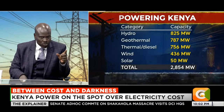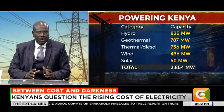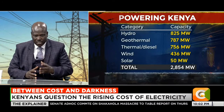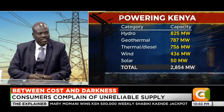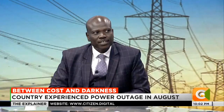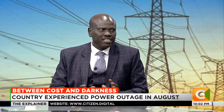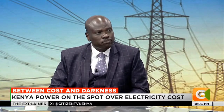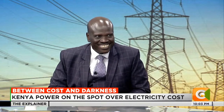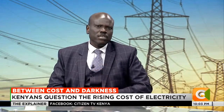Different sources have different price structures. Kipevu 3 plant costs 30 shillings per kilowatt-hour - it's owned by KenGen. Rabai Power is 24 shillings per kilowatt-hour - it's an IPP. There is a notion that IPPs are the criminals here, but without IPPs even tonight we would have more load-shedding. They came at a time when the country was going to face massive load-shedding.